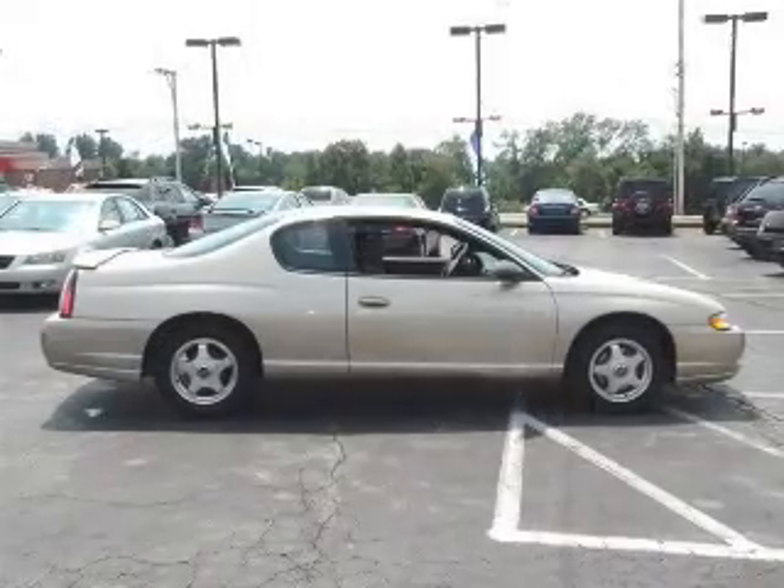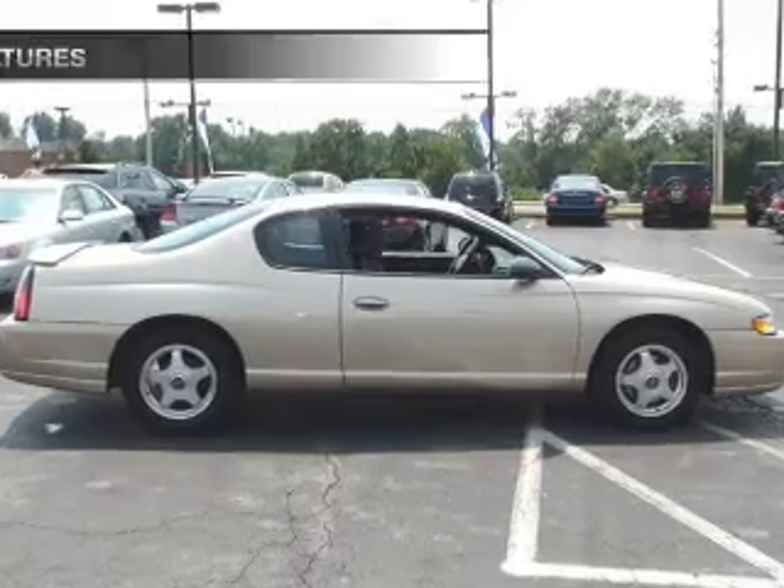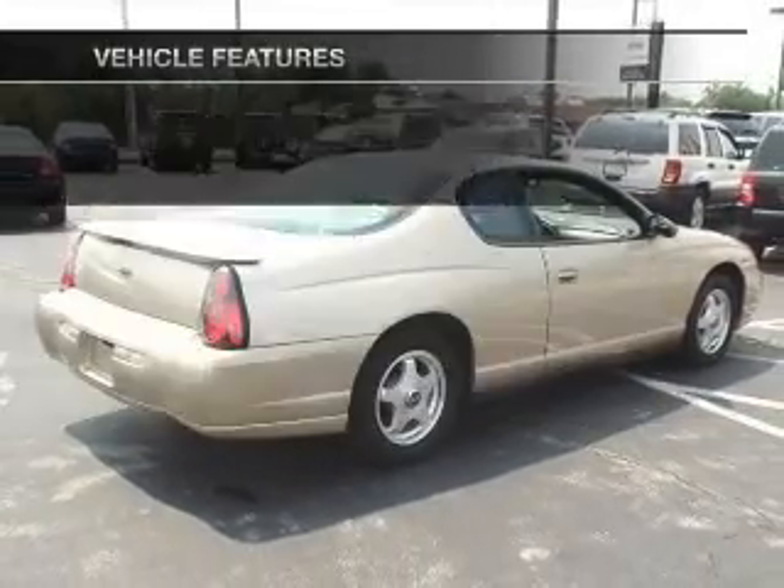Premium wheels give a more luxurious look. Tailor the temperature to your preference and your passengers. And with these notable features, you won't want to miss out on the opportunity to own this amazing ride.